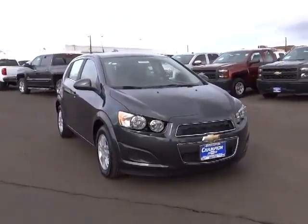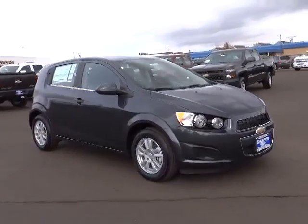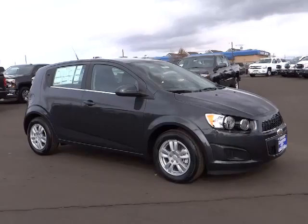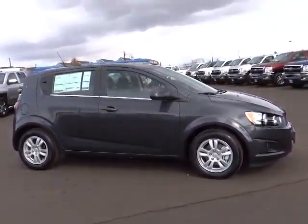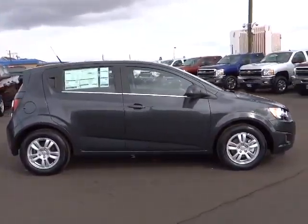The 2014 Sonic. The taut, strong body lines and powerful stance of the Chevy Sonic allude to the power you'll find under its hood. Throw a little extra power into the mix with the available turbocharged engine. So where's the sweet spot? Behind the wheel. And it is priced below $25,000.